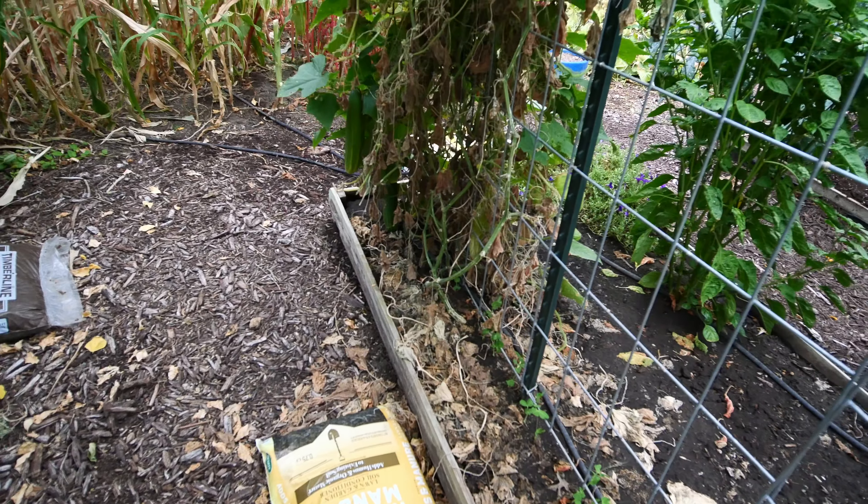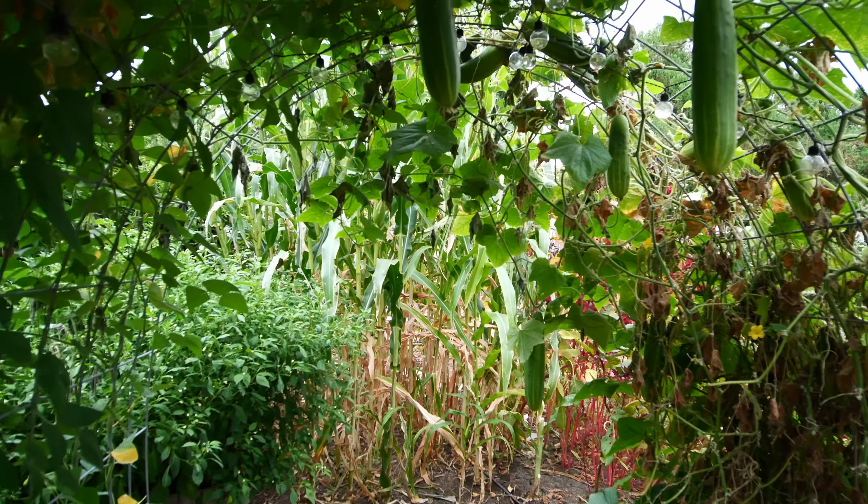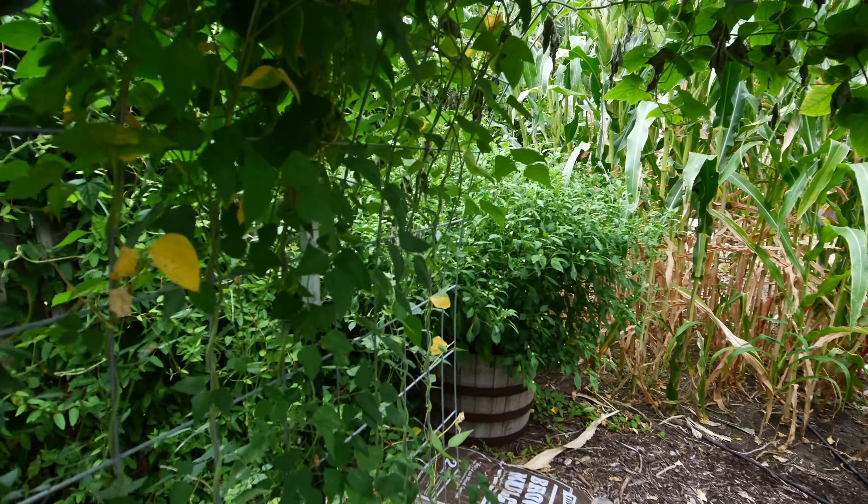We did leave two vines of the market more and we need to get out here and harvest some of those and use them.